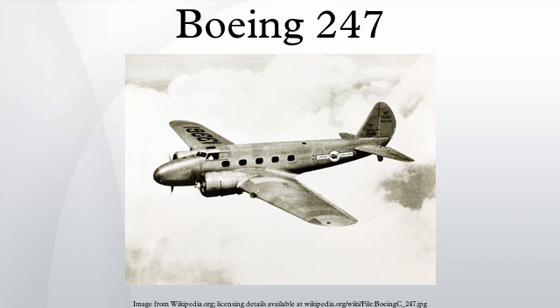Boeing Air Transport bought 60 examples, United Aircraft Corporation 10, four went to Deutsche Lufthansa, and one to a private owner in China. While the industry primarily standardized on Boeing's competitors, many of United's aircraft were later purchased by Western Air Express at bargain basement prices. The 247 remained in airline service until World War II, when several were converted into C-73 transports and trainers. Number 121 Squadron, Royal Canadian Air Force, operated seven Model 247Ds as medium transports during the early part of the war.